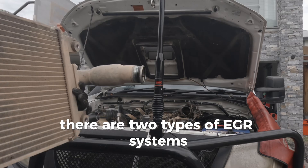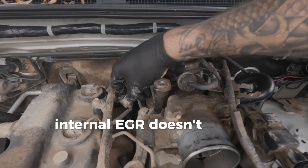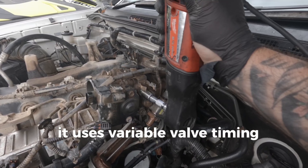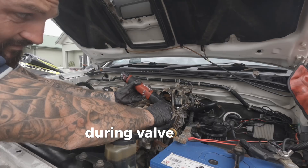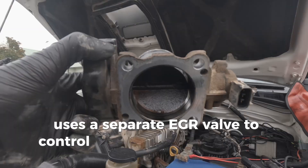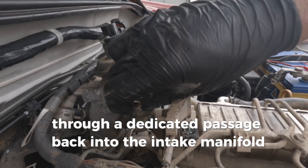There are two types of EGR systems — internal and external. Internal EGR doesn't require additional parts; it uses variable valve timing or special cam profiles to reintroduce exhaust gases during valve overlap. External EGR uses a separate EGR valve to control the flow of exhaust gases through a dedicated passage back into the intake manifold.